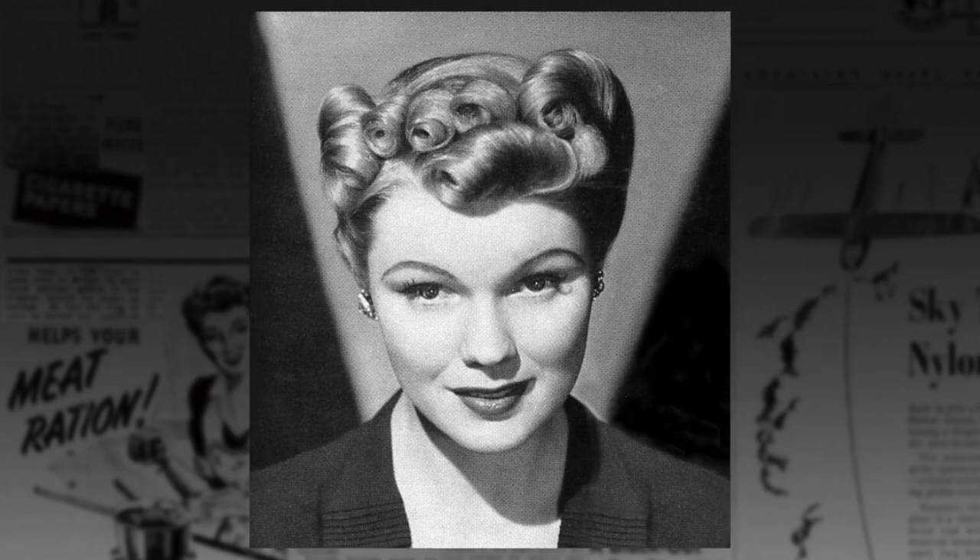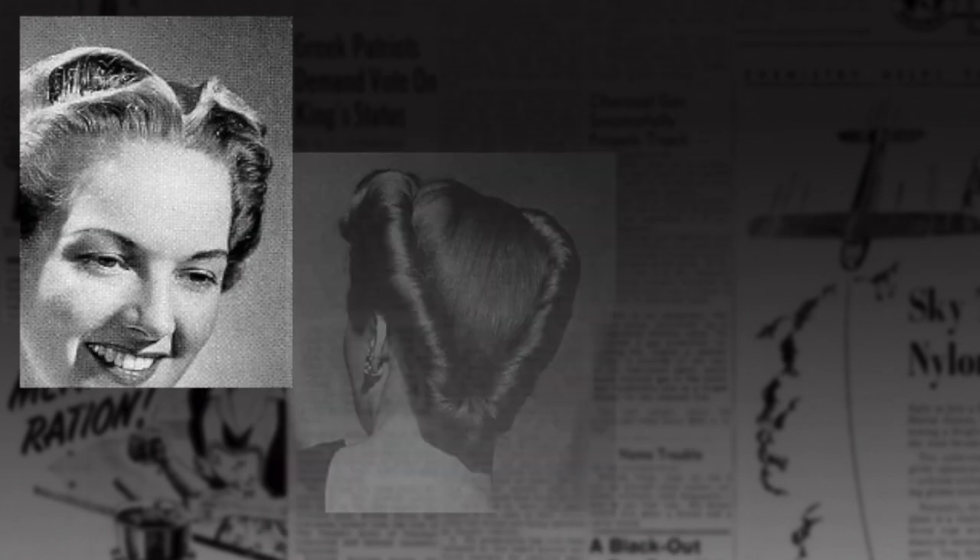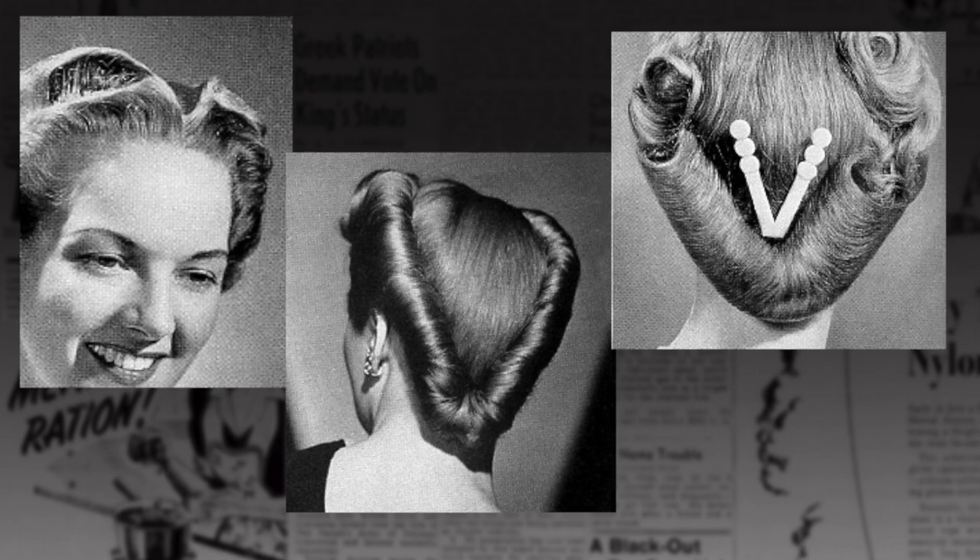A more subtle version used the Morse code for V — three dots and a dash. Or your hair could be formed into a V shape to show your support. There's that three dots and a dash again.